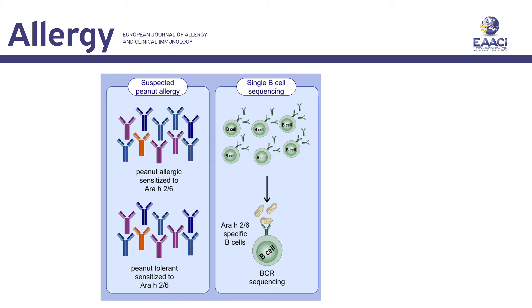We sought to reduce the complexity by producing peanut 2S albumin-specific monoclonal antibodies from peripheral blood of peanut allergic and peanut-tolerant patients by single-cell sequencing of corresponding heavy and light-chain VDJ transcripts. Generated monoclonal antibodies showed specific binding to peanut 2S albumins and some were even able to induce degranulations.